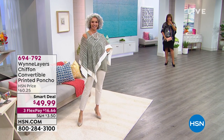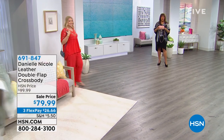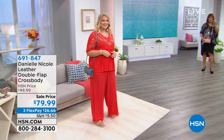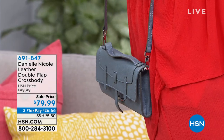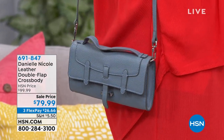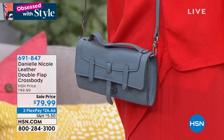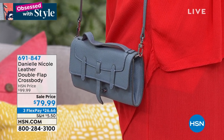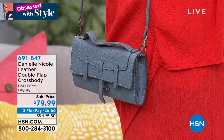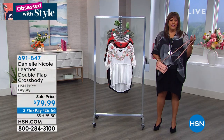Also, if you need a cute little handbag, this is two in one. It's a crossbody — you can remove the strap if you'd like — and also a clutch. Amanda has it on and we have great colors: light blue, and I'm holding one in blush. It's $79.99 for genuine leather and you can put a lot in it — your phone, all of your essentials.